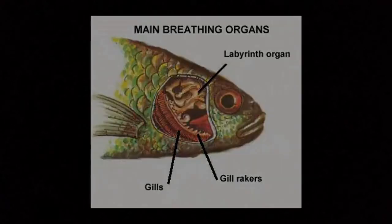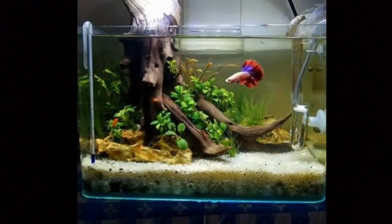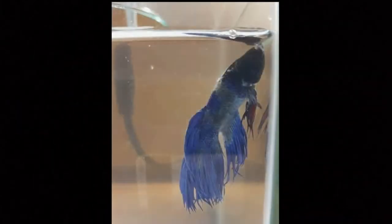Because of this ability, some people believe bettas can be kept in small bowls or flower vases. As pets, bettas should be kept in a filtered, heated 2.5-gallon aquarium at a temperature between 76 and 84 degrees Fahrenheit. At lower temperatures, they become sluggish and susceptible to disease.